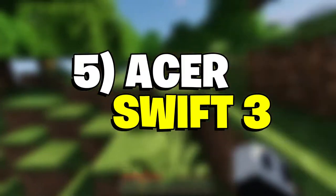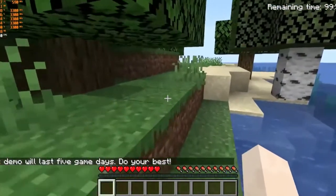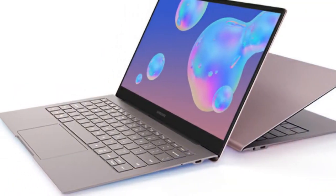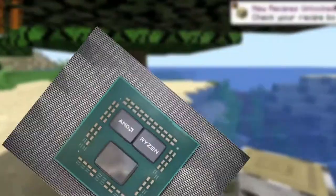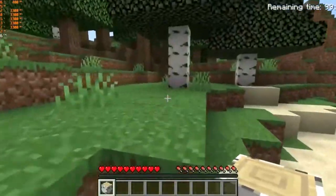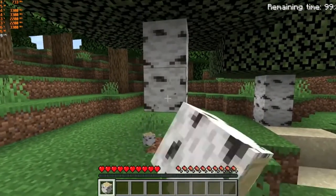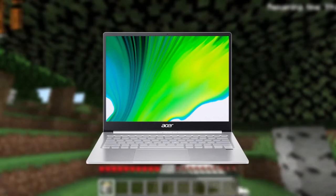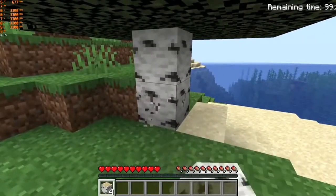Number 5: Acer Swift 3. Given that Minecraft is not the most demanding of titles, you get the freedom to consider thin and light laptops. These ultralight laptops are far more efficient and mobile for professional work, and can also handle entry-level gaming. The Ryzen 7 5700U in the Acer Swift 3 has plenty of power for a decent Minecraft experience, though heavy modding with shaders can strain it. For a stock experience, the Acer Swift 3 features a 14-inch Full HD IPS display and a lightweight body, making it a great bridge between gaming and professional needs.